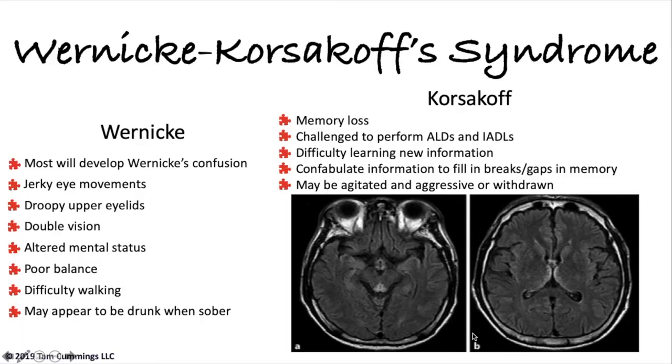The next dementia is Wernicke-Korsakoff, called alcohol dementia, and this takes dedicated drinking — not a beer on a Sunday, but a case of beer and a bottle of something every day for decades. Alcohol is technically a neurotoxin, meaning brain poison, and the brain cannot produce or use thiamine as a result of the drinking, and it is the lack of thiamine that causes this dementia. This person tends to be more impulsive and easily agitated. It is estimated that one fifth of people with Wernicke-Korsakoff will smear feces — be aware this is part of the disease process.